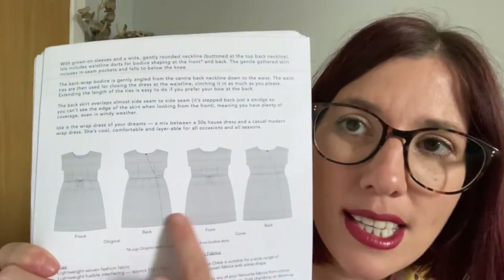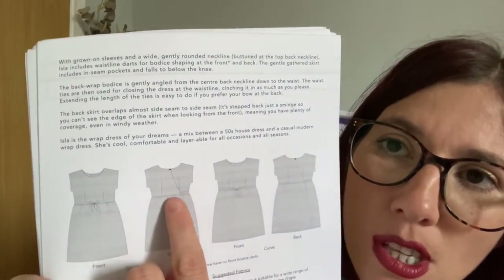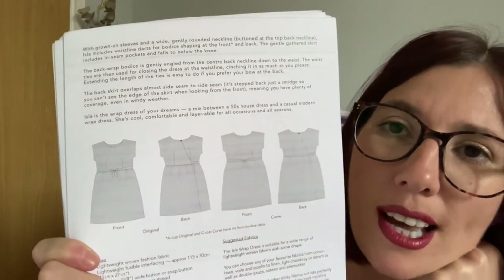The Isla includes waistline darts for body shaping at front and back, and the gentle gathered skirt has in-seam pockets falling below the knee. The back wrap bodice is gently angled from the centre back neckline down to the waist, with waist ties to close and cinch the dress — you can extend the ties if you prefer your bow at the back. The back skirt overlaps almost side seam to side seam, giving plenty of coverage even in windy weather. It's described as the wrap dress of your dreams — cool, comfortable, layerable for all seasons.